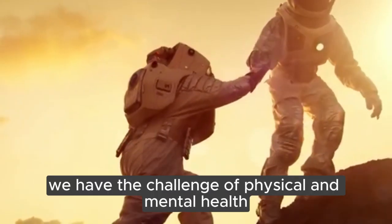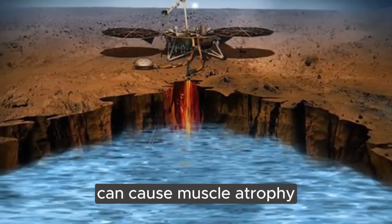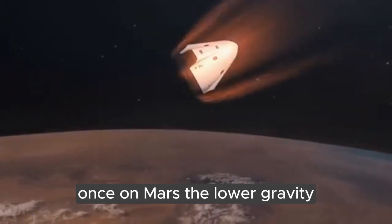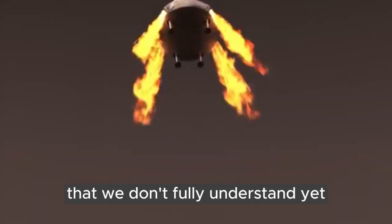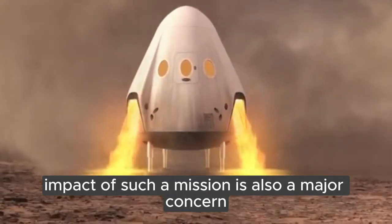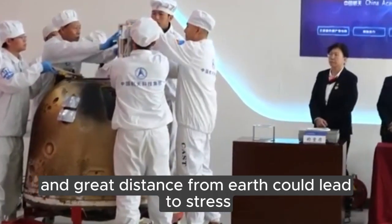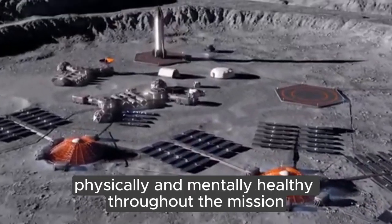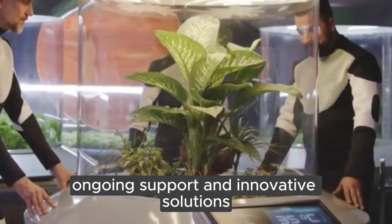Finally, we have the challenge of physical and mental health. Prolonged exposure to microgravity during the trip can cause muscle atrophy, loss of bone density, and other physical health issues. Once on Mars, the lower gravity — about 38% of Earth's gravity — may also have effects on the human body that we don't fully understand yet. Beyond the physical challenges, the psychological impact of such a mission is also a major concern. The isolation, confinement, and great distance from Earth could lead to stress, anxiety, and depression among the crew. Keeping astronauts physically and mentally healthy throughout the mission is a complex challenge that requires careful planning, ongoing support, and innovative solutions.